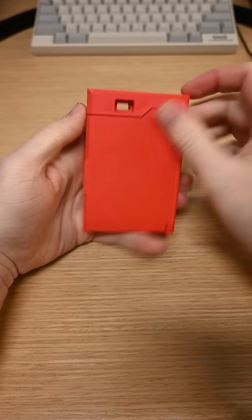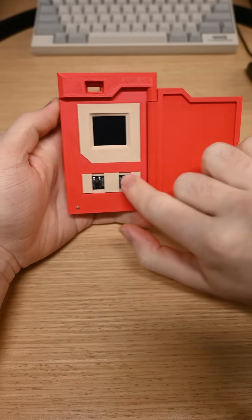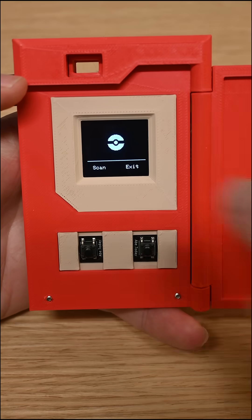I built the world's first real working Pokédex. It uses computer vision and the latest AI technology to recognize Pokémon.